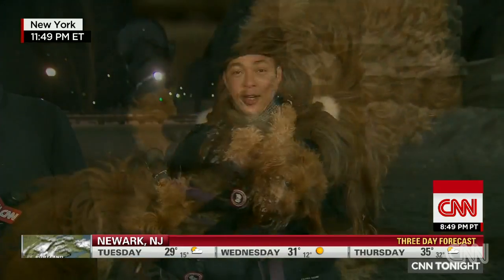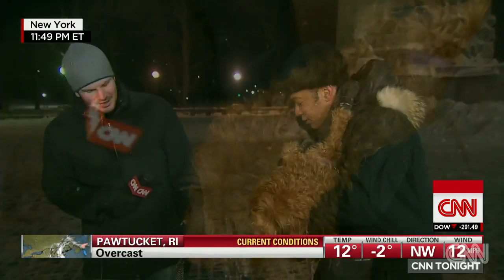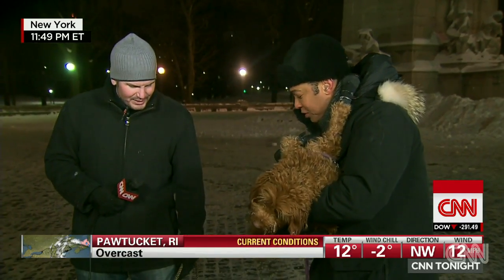Back now with Harper, who is a gorgeous mini golden doodle. Greg is here with Olive. Olive is a lab mix, a lab Ridgeback.